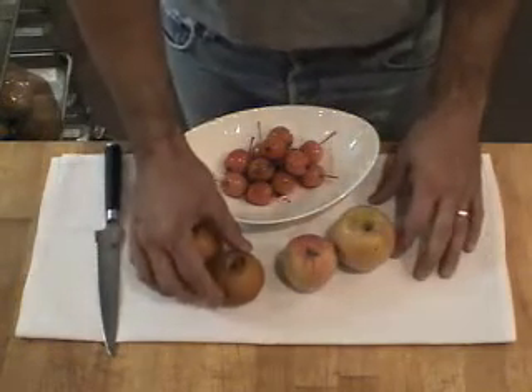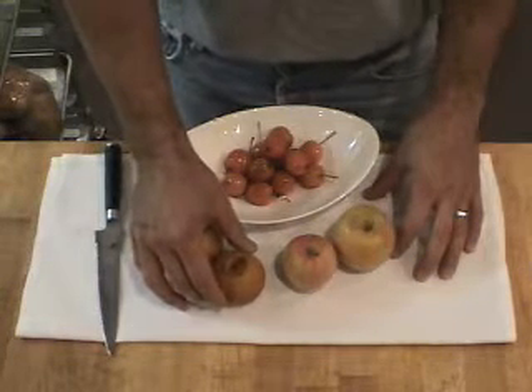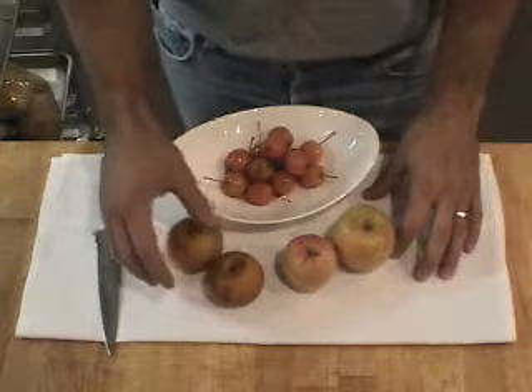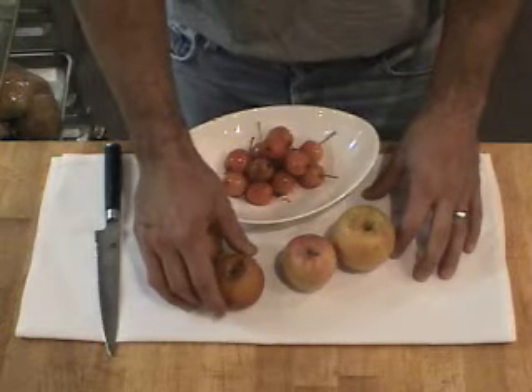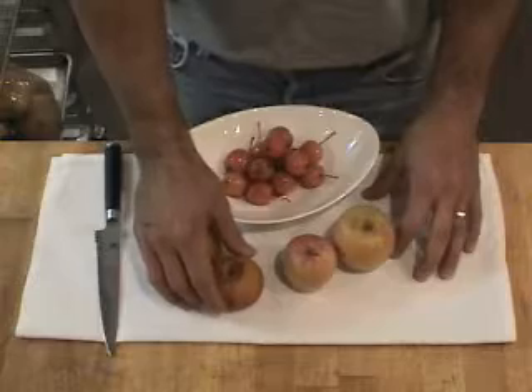This is an Asian pear here, and this is from Kiyokawa Orchards, and that is on Clear Creek Road in Parkdale. Distinctive amongst Asian pears for a rich flavor, it has a really strong flavor in the flesh.